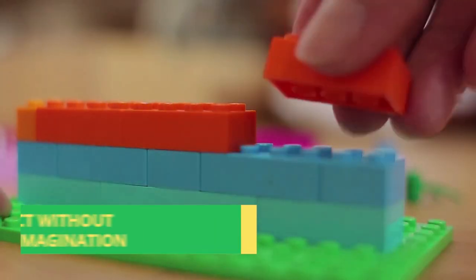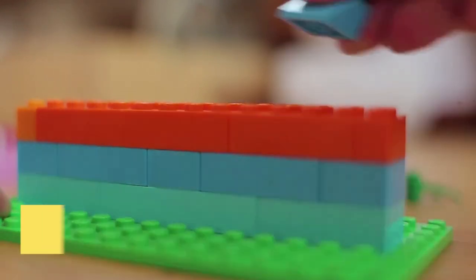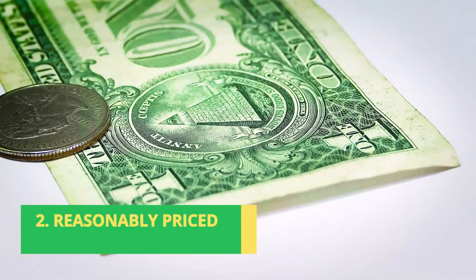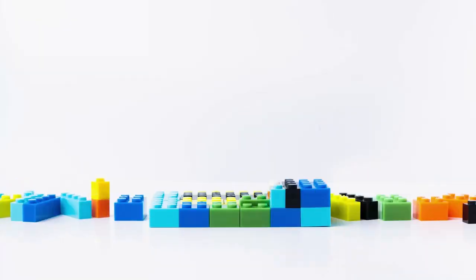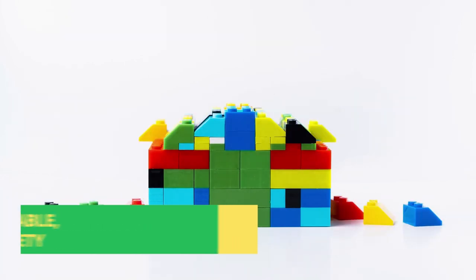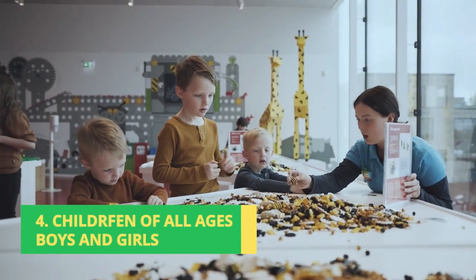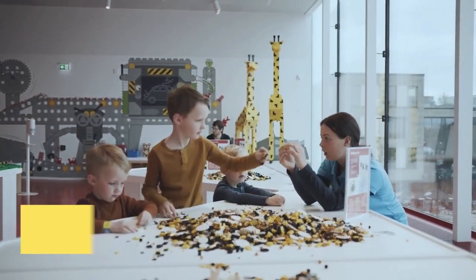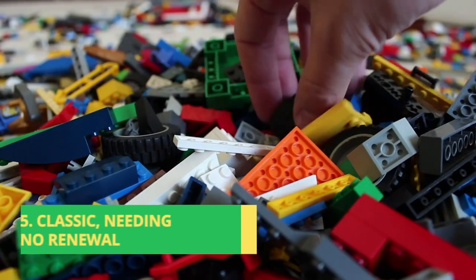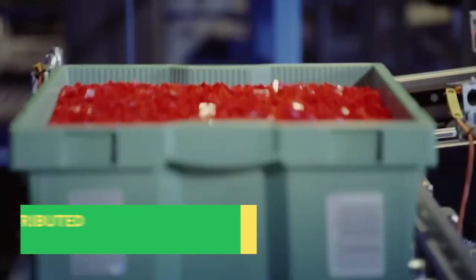One: the toy has to be compact without limiting the free expression of imagination. Two: it has to be reasonably priced. Three: it has to be simple and durable and offer unlimited variety. Four: it has to be suitable for children of all ages, for boys and girls. Five: it has to be classic in its presentation, needing no renewal. Six: it has to be easily distributed.